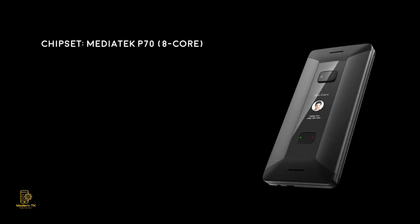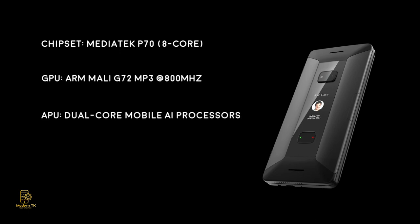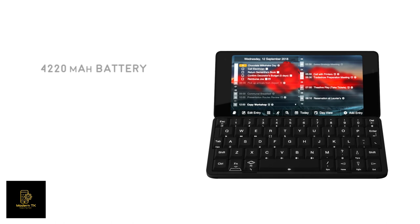It features separate GPU and AI processors, 6 gigabytes of RAM, and 128 gigabytes of flash memory — ample storage for today's power users. Cosmo's large 4,220 milliamp-hour battery provides ample power for all-day and even two-day usage.